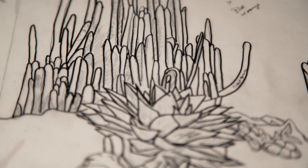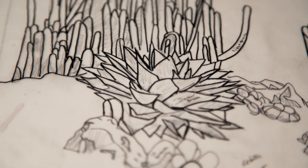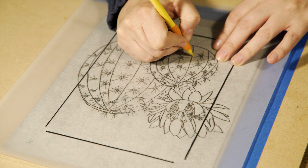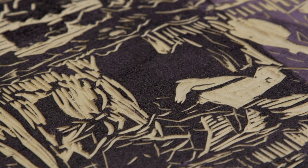It usually takes me by surprise on how striking it looks. In the process of linocut, you start with a drawing, you transfer it onto your linoleum, you carve it, you ink it, and then you apply pressure.